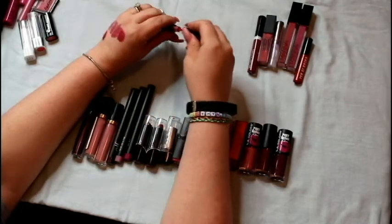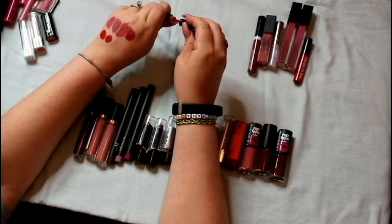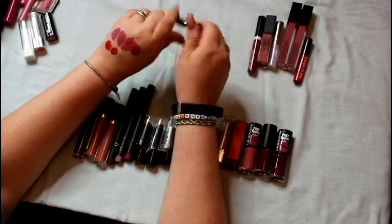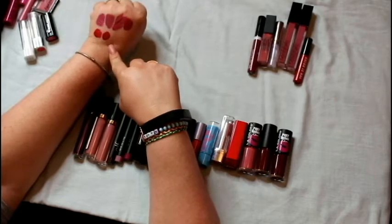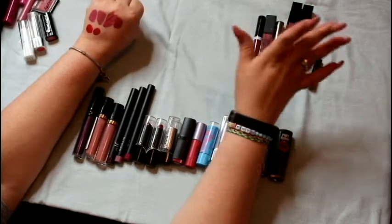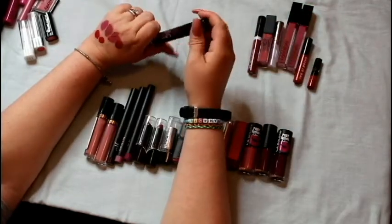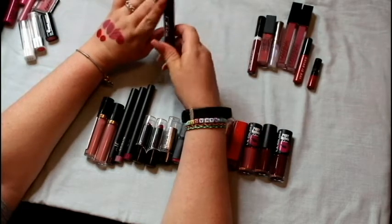This one is by Sephora — it doesn't have a color name visible but it came with a box I received. It's another deeper red and that's definitely something I would wear. I don't like fire engine red — not my thing — but this deeper red is perfect.